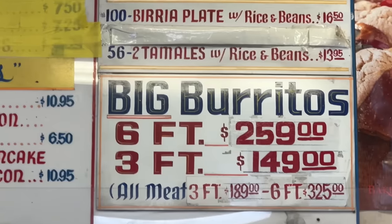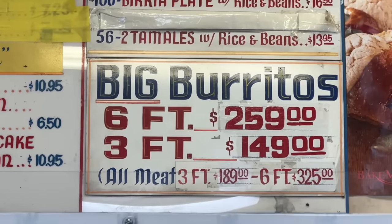They open very early, so early risers that want breakfast — no problem. One thing I forgot to mention: they also have party burritos, three foot or six foot — those crazy ones you see at parties. And also the tamales. They're one of the best I've ever had. They have pork, chicken, and beef. In fact, we're going to pick up a dozen before we leave here.